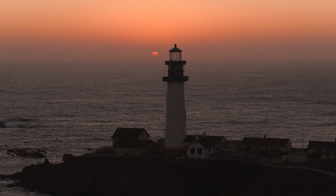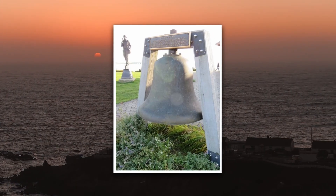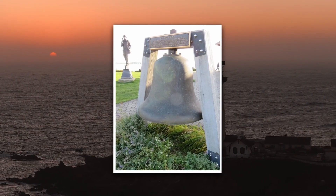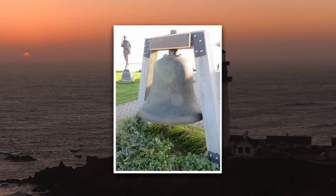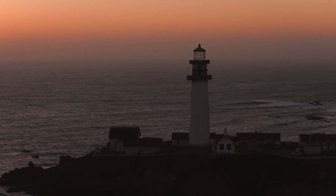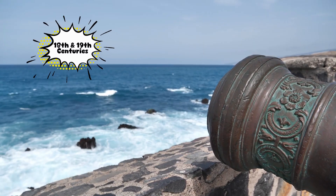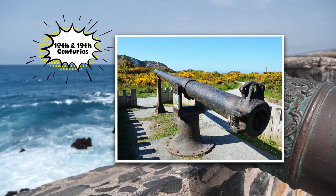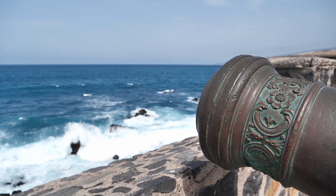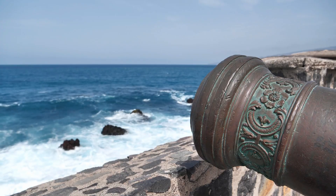Before the modern foghorn, lighthouse keepers relied on manual sound signals. They'd ring large bells for hours, or, if they had extra stamina and patience, bang on gongs. Imagine standing on a freezing cliff, ringing a giant metal bell into the mist, hoping someone out there hears you. Romantic? Maybe. Miserable? Definitely. In the 18th and 19th centuries, some stations even used cannons or explosive rockets as fog signals. It was spectacular, sure, but not exactly efficient — you had to keep reloading the gunpowder, and the echoes bouncing off cliffs made it hard to tell where the shot even came from.